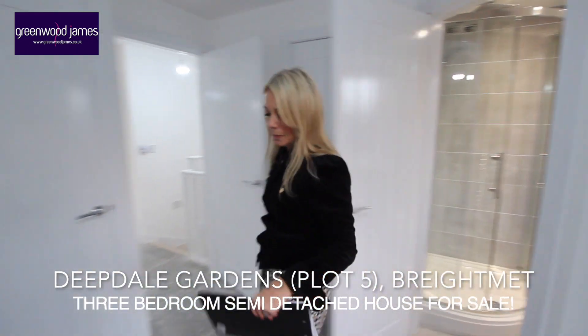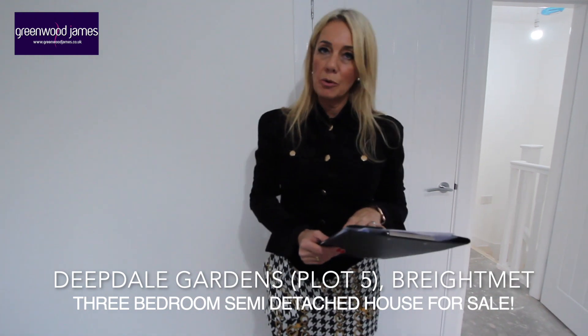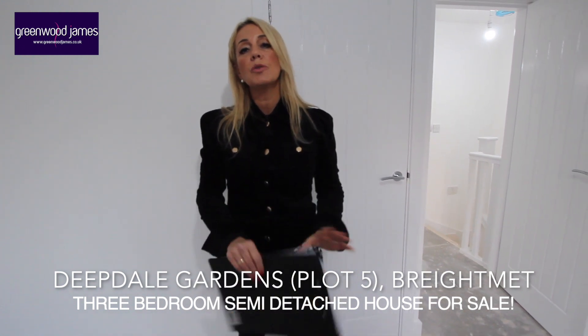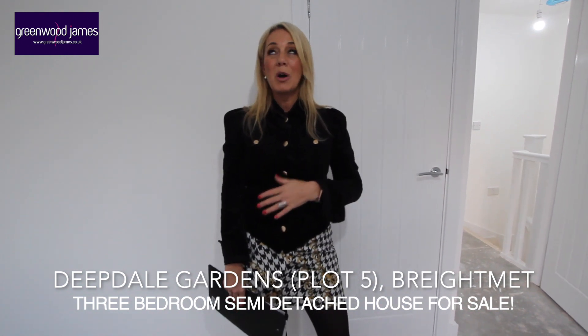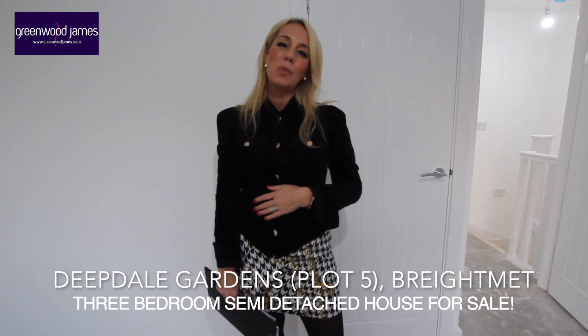If this property is of interest to you, this is number four Deepdale Gardens, plot number five. If you'd like to come and view, please do give me a call — the number to reach me on is 01204 396357. Alternatively, please visit my website at greenwoodjames.co.uk. Look forward to showing you this property, and thank you for watching.